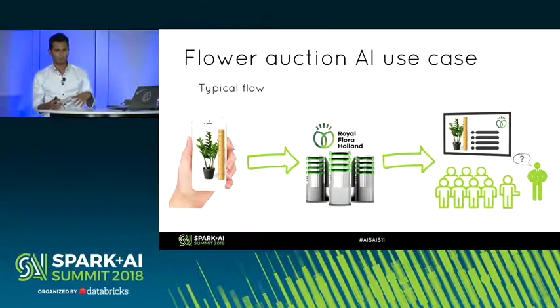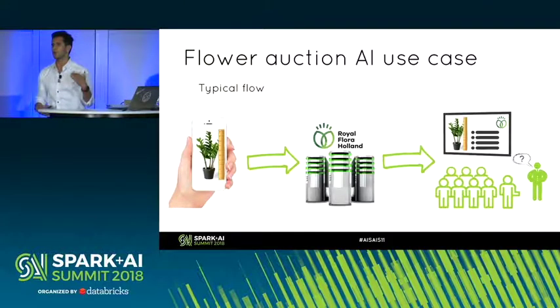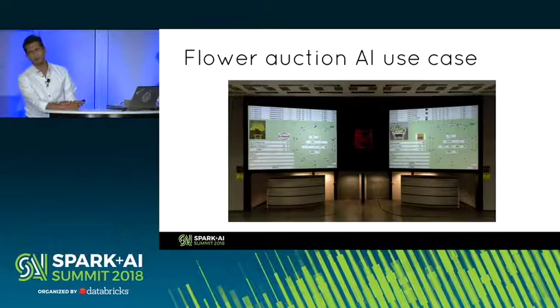The growers — the companies that actually produce the plants — submit metadata of the flowers together with pictures. This goes into Royal Flora Holland's servers, now hosted in AWS. When the auction happens, pictures are shown. There are requirements for the pictures, and the volume is so vast that it's impossible to check them manually. Some need a ruler to estimate size, some need to come in a tray or a bucket — things like that.